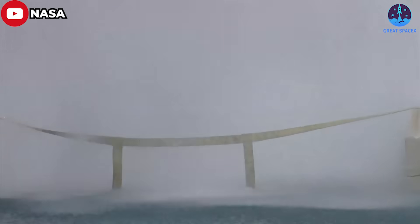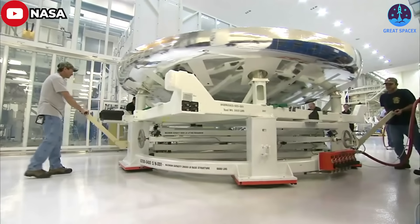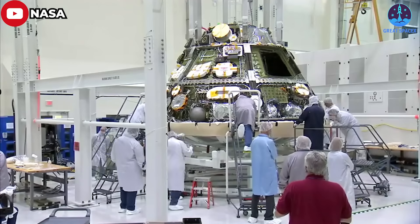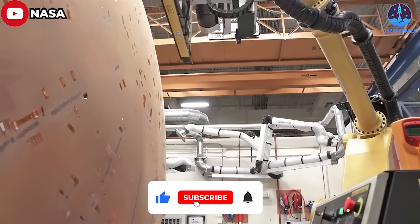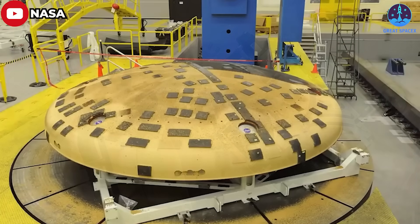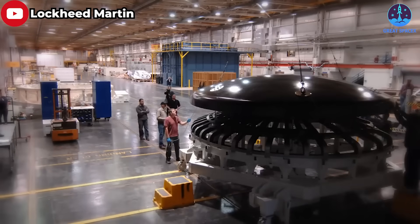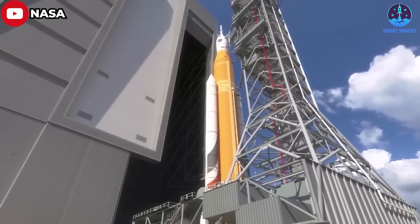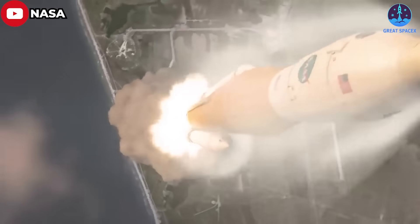Ground testing has been able to mimic the conditions seen on the heat shield during re-entry. NASA and its contractors are continuing to process the various elements of the Artemis 2 mission, including Orion, to keep the mission on track for a launch in late 2024. 'We're still pressing forward with the hardware because we don't see a reason to stop right now,' Free said. 'If we find a reason to stop, we will stop.' Hawkins added that if they need to undo things up to and including replacing heat shield components, they are entirely open to that. Neither Free nor Hawkins specified what impact there would be on the Artemis 2 schedule if the Orion heat shield needs to be modified or replaced, though other elements including the Space Launch System rocket and ground systems were noted as on track.